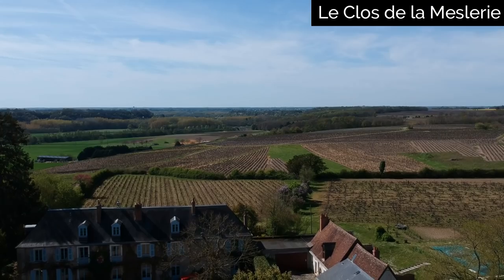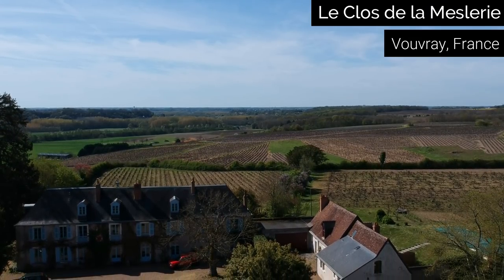Bonjour, I'm Peter Hahn, a winemaker in the Vouvray Appellation of France. The vineyard is called Le Clos de la Mellerie. It's a small winery — a four hectare winery — and we do 100% Chenin Blanc grapes.